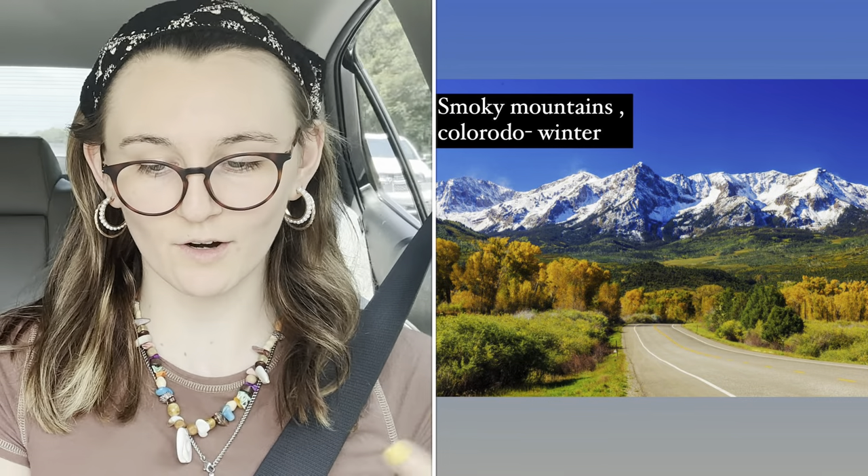Rocky Mountain National Park is known for the highest national parks in the nation, with elevations of mountain ranges reaching 7,800 feet to 14,000 feet. It has 60 mountain peaks that cover 12,000-foot high mountain ranges.